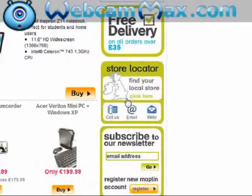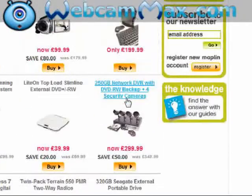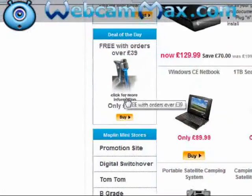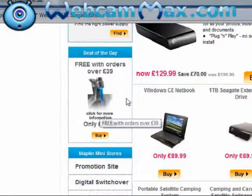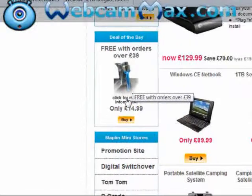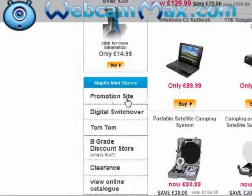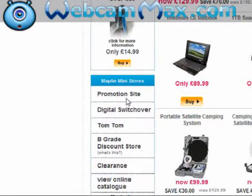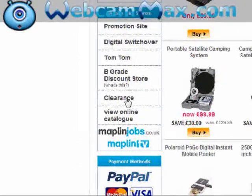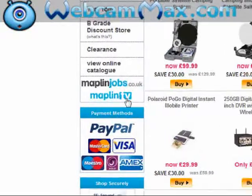A store locator. They have their own newsletter. A knowledge section. A deal of the day — looks like some kind of tap light, which is free with all orders over £39 according to this. Maplin Mini Stores, a promotional site, a digital switchover site — that's interesting — a clearance site, an offer for jobs, and Maplin TV. They've got their own TV station.